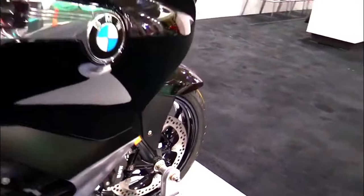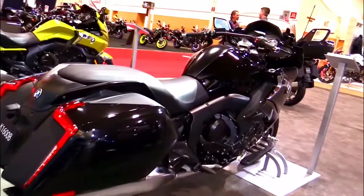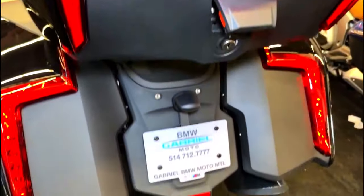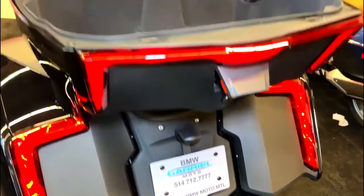With its sleek lines, powerful engine, and a range of features that cater to both comfort and performance, this motorcycle is set to make waves in the world of touring bikes.